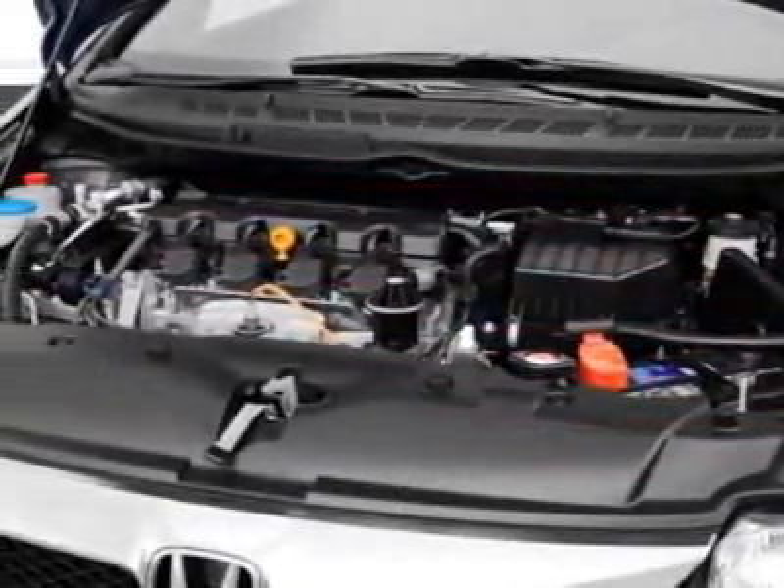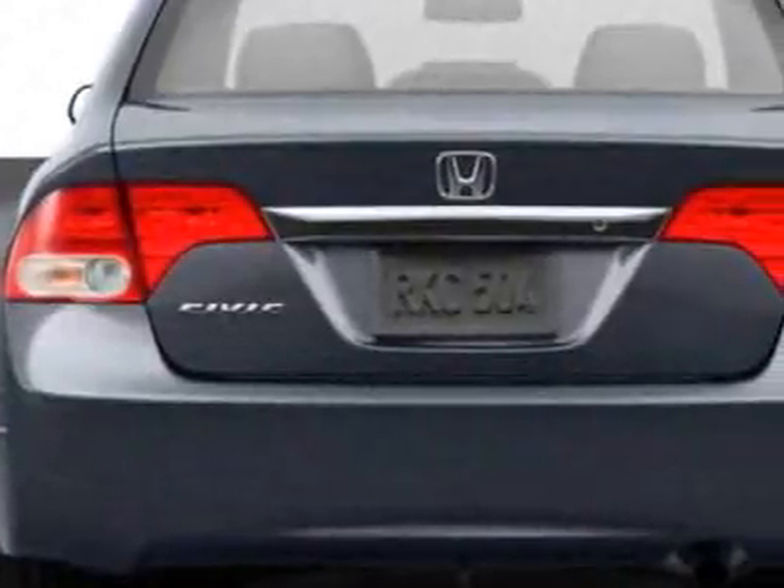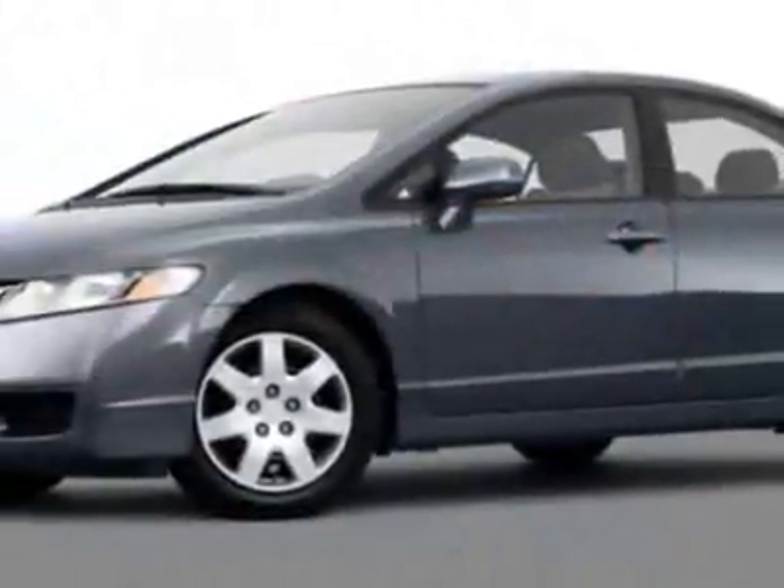This Civic Sedan boasts a 1.8 liter inline 4 engine and has a 5-speed automatic transmission. Additional options for this vehicle include power steering, CD player, air conditioning, and keyless entry.